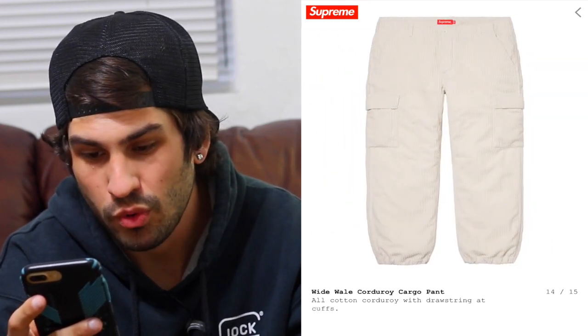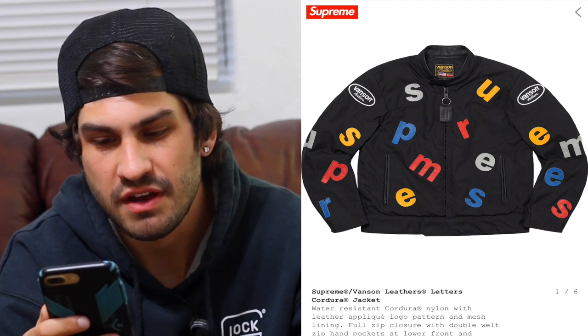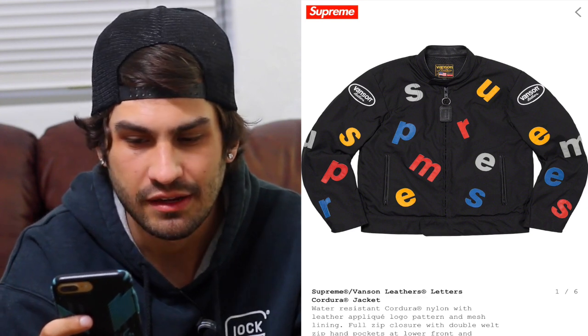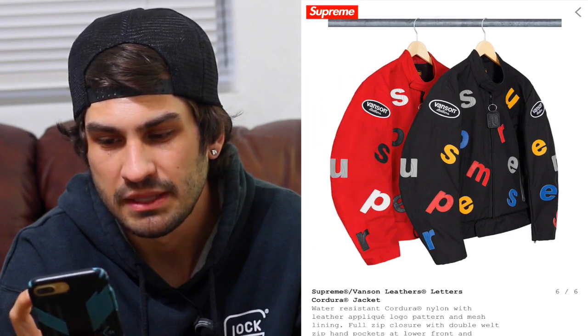The corduroy Harrington jacket — nothing special, but that purple really pops. The corduroy cargo pants are pretty sick. Ever since Sean Wotherspoon did the corduroy, people go crazy for it. The Vanson collab — I was kind of confused because Vanson usually makes leather or motorcycle jackets, but they did leather patches on a nylon jacket, which I thought was unique. My favorite colorway is the black with the multi — the red with white and black is okay, but the multi-colored really pops.